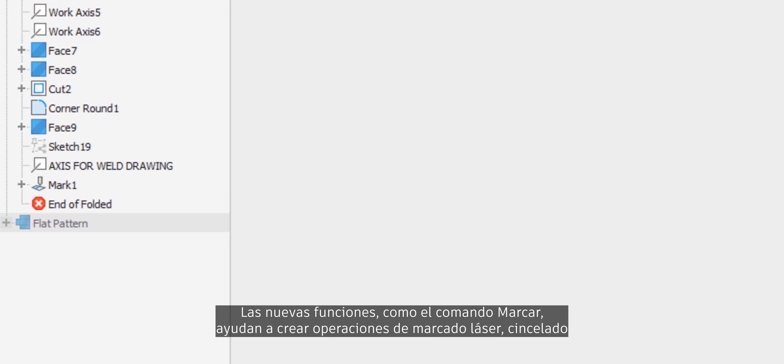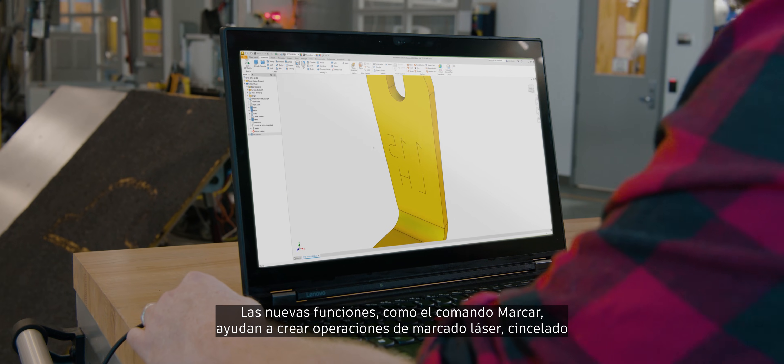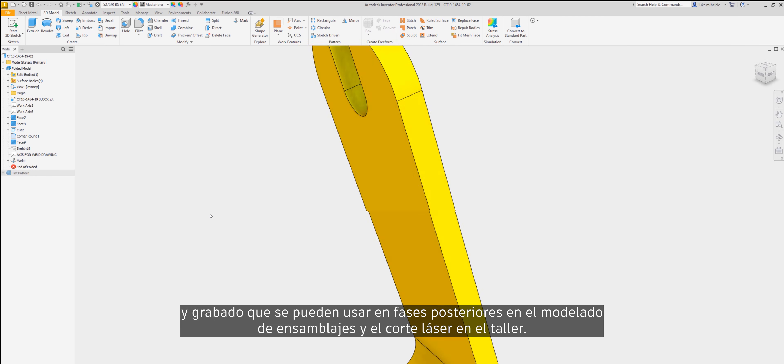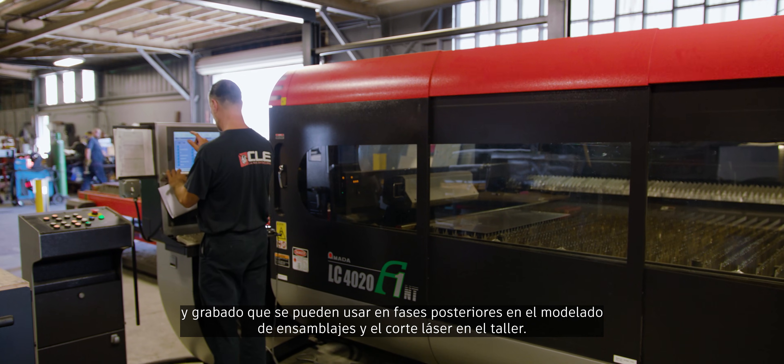Brand new features such as the mark command help to create laser markings, etchings, and engraving features that can be used for downstream purposes in assembly modeling and laser cutting on the shop floor.